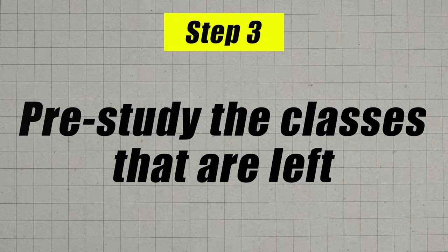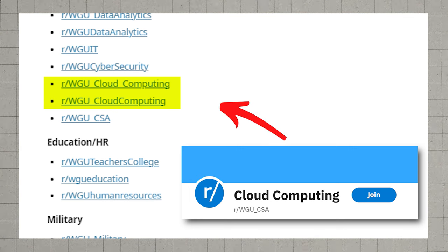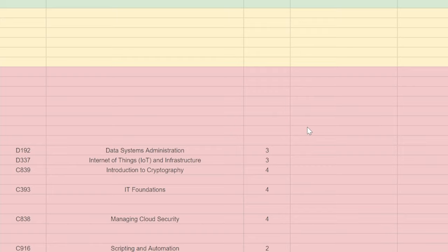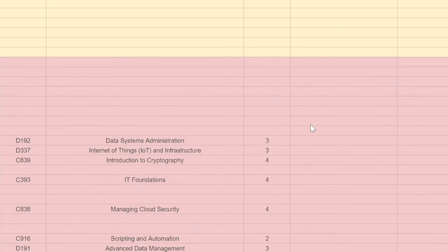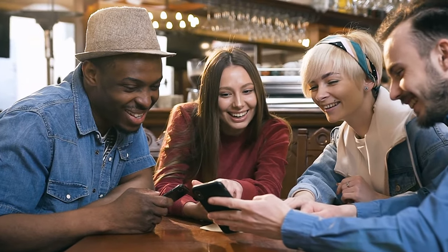At this point you would move to the pre-study phase, studying before you enroll in WGU. Using the WGU subreddit and Facebook groups to figure out the best resources to study and pass the tests efficiently, once you feel really confident with your knowledge, you would move on to step four — enroll in WGU and knock those classes out as fast as you possibly can. Because you're able to transfer in so many classes, it is very possible to finish this in one term. You should really be aiming to finish in one term. Then you would brag to all your friends and family that you got a degree from a reputed top 10% regionally accredited university in six months — and share this video with them so they can do the same thing.